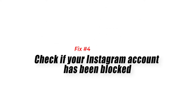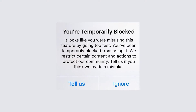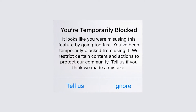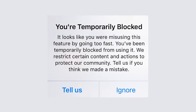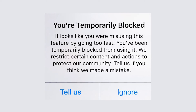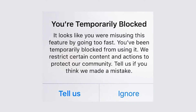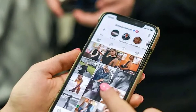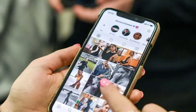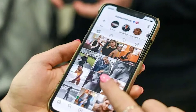Fix 4: Check if your Instagram account has been blocked. Examine whether your Instagram account has been suspended or disabled. If you can't view your profile, it's safe to assume that Instagram has disabled your account. It's possible that this is due to a violation of company policies and guidelines.